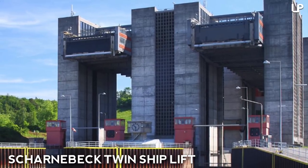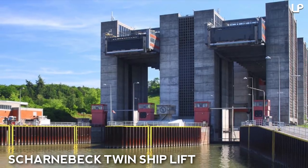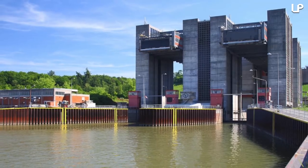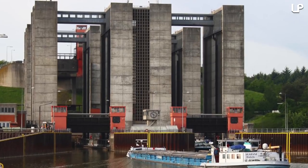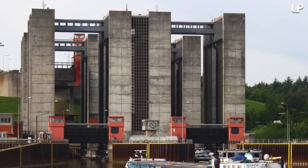Number 4: Charnabek Twin Ship Lift, Germany. The largest twin ship lift in the world lies in the Lower Saxony Municipality of Charnabek. It's an impressive feat of German engineering with a vertical lift of 38 meters, or 125 feet, and a relatively short journey time of 15 to 20 minutes.